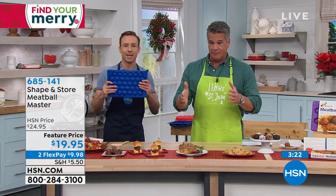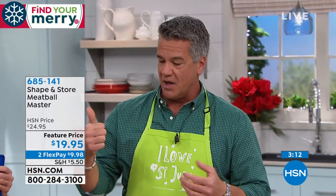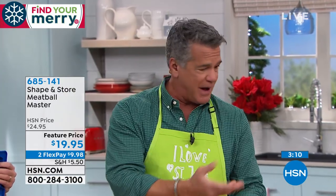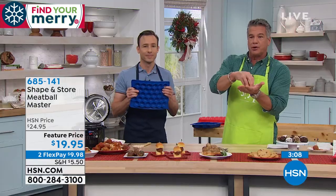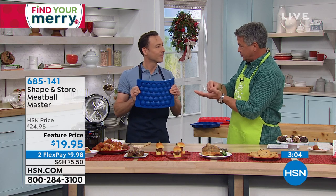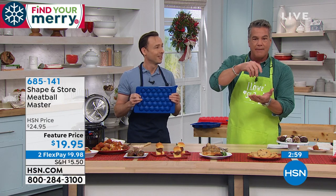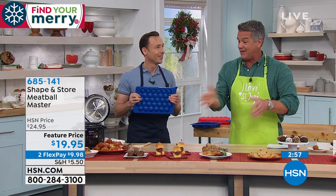This is $19.95 — it's only $20. The hassle that it'll save you when you're making your meatballs or anything else, because you can do cookie dough in here — you can pre-measure out your cookie dough if you make your own doughs. If you want to use the bottoms just to make a little mold for little hors d'oeuvre cups, you could do little raw tuna tostada things. You could do anything.